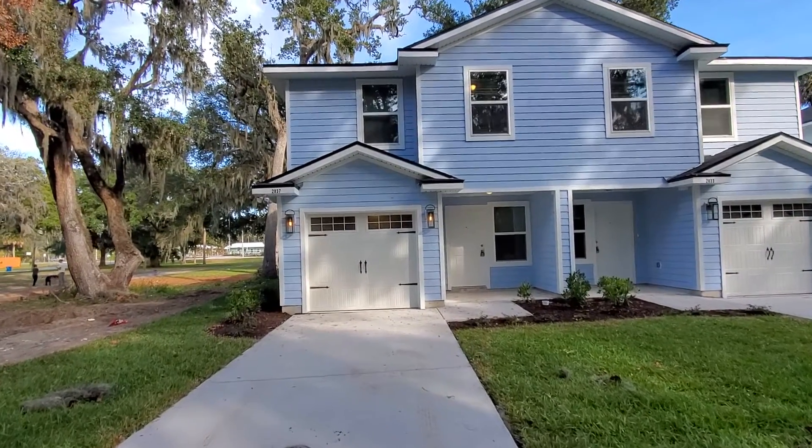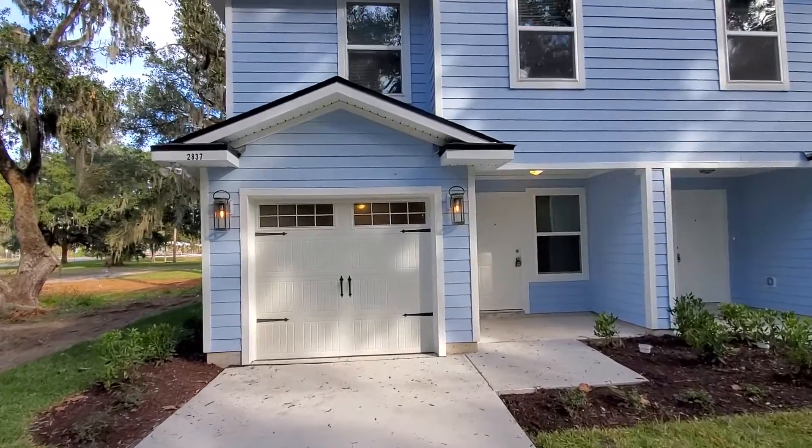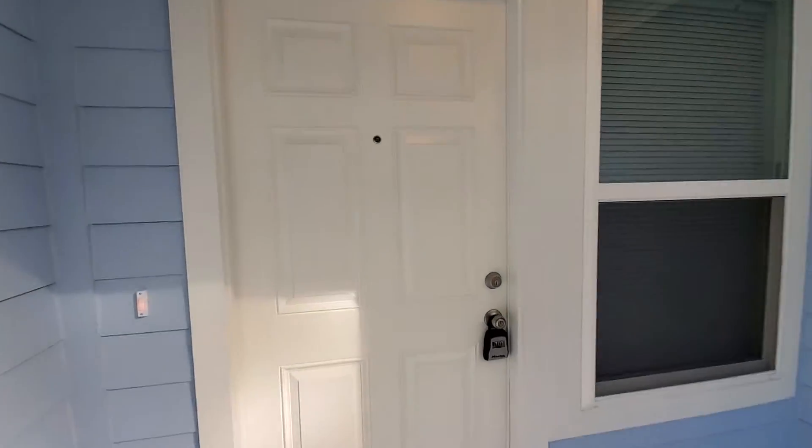Hey guys, this is Jeff with JWB over here at 2837 Regulus Drive on the east side of Jacksonville. We're looking at a four bedroom, two and a half bath with a single car garage, 1,539 square feet of heated and cooled living space.